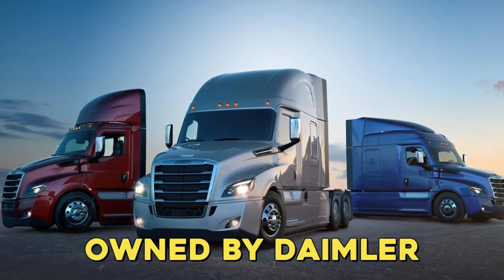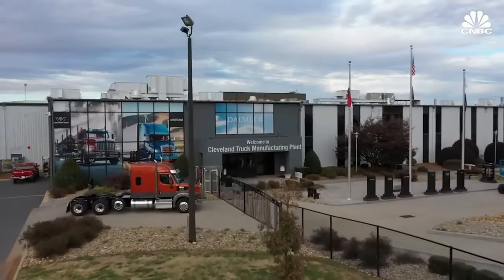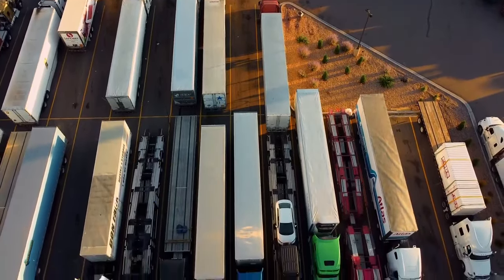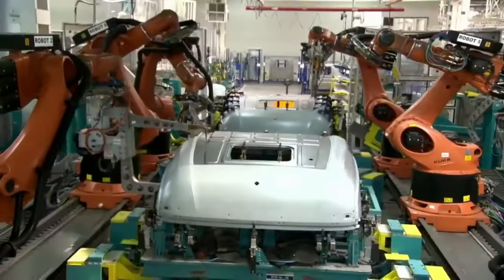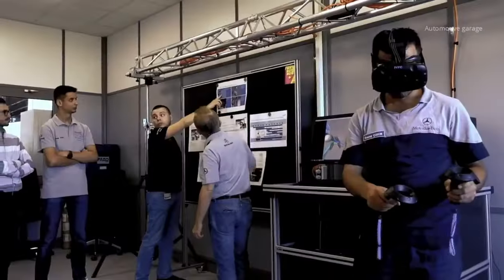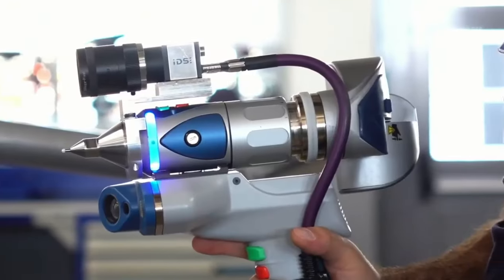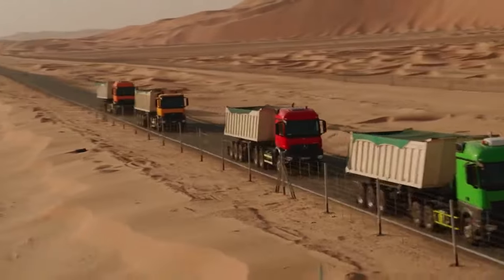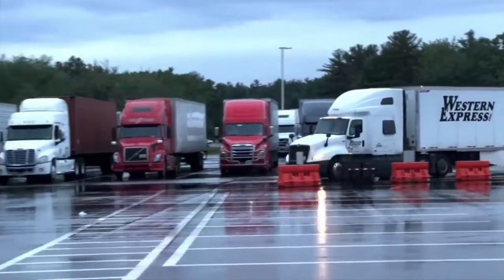Freightliner and Western Star Trucks, owned by Daimler, operate a building in North Carolina that is about 1.5 million square feet. Since it opened in 1989, about 800,000 trucks have been made there. Each Western Star truck has been made by hand from the beginning, ensuring that each truck can be highly customized to fit the needs of each application. Daimler invests in research and development of efficient drivetrains, with the long-term goal of making local driving completely free of emissions.